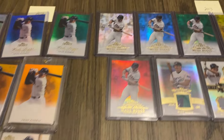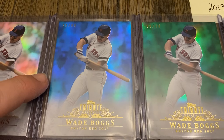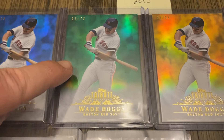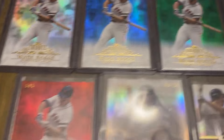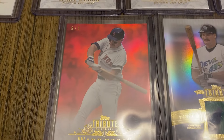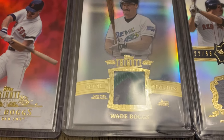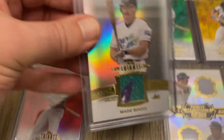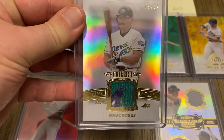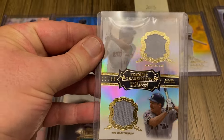On to 2013 — here is the base, then the blue out of 99, green out of 75, gold out of 25, and I have the red out of 5. And this is a cool one — the tribute prime patches, out of 24. Look at that. And then a tribute transitions card out of 99.